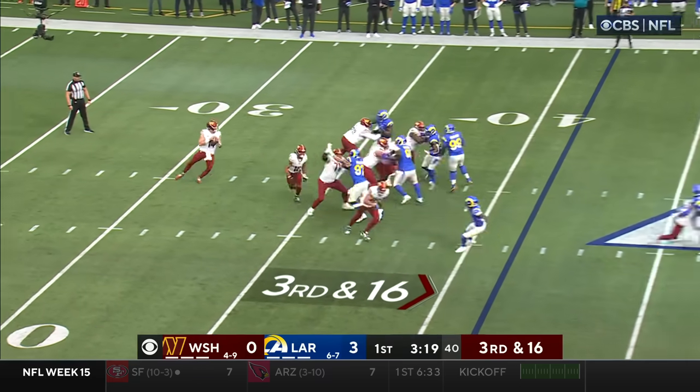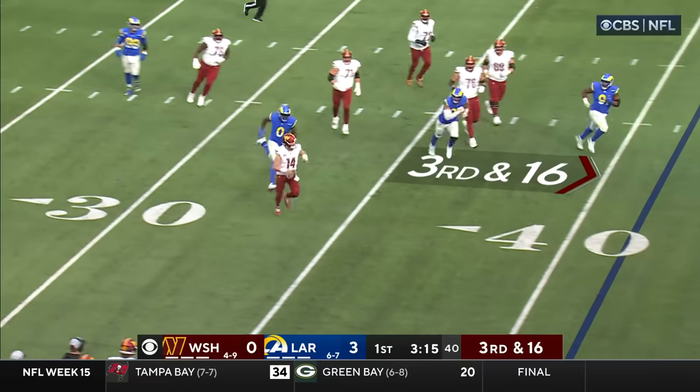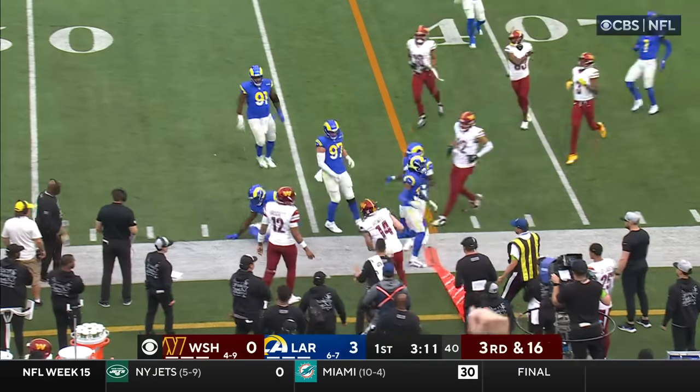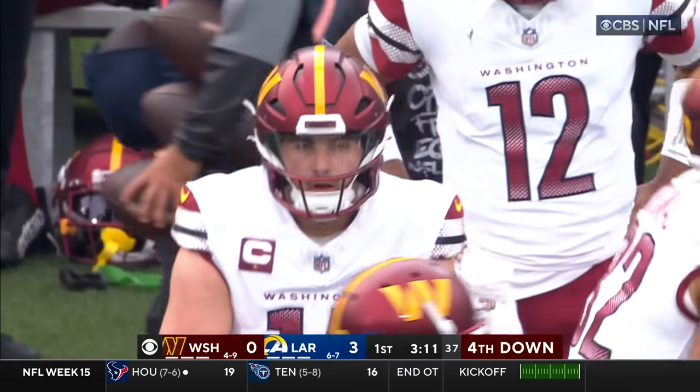Rams showing blitz — here they come. Howell has time, moves the pocket, being chased by Murphy, and Howell is able to get out of bounds inside Rams territory. Byron Young tracked him down.